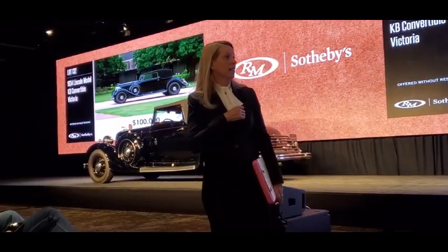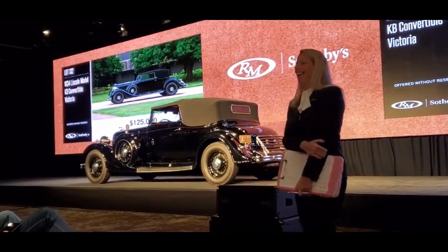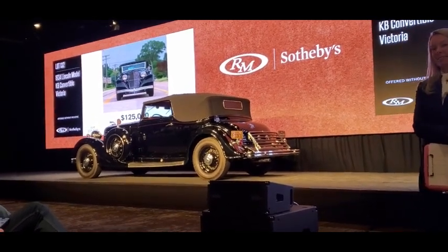That is a five. $125,000 — now $150,000. Now $150,000, Greg. $125,000 asking $150,000. $130,000 — do I hear that? $140,000. $150,000.